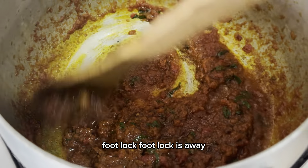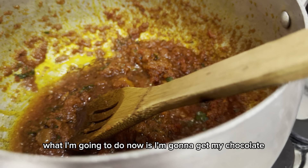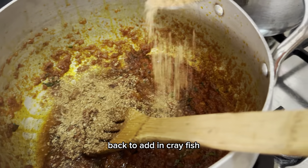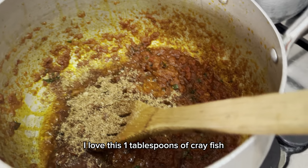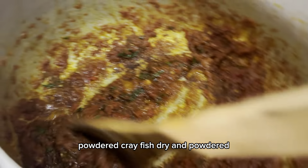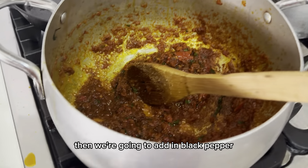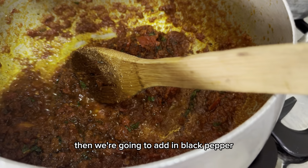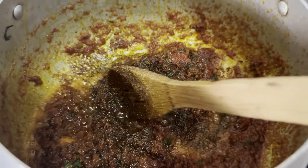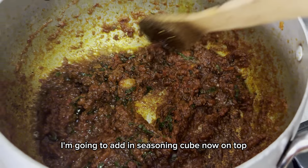I've allowed it to fry for a few minutes. Now I'm going to add in cream fish — I love this soup honestly. Things of cream fish, powdered cream fish, dried and powdered. Then I'm going to add in black pepper. Wow, this smells good already. I'm going to add in the seasoning cube and salt.